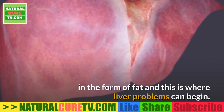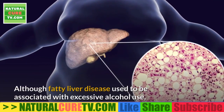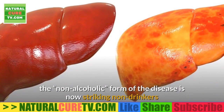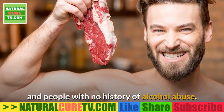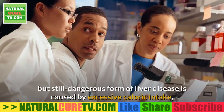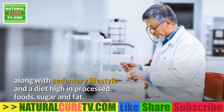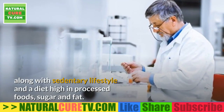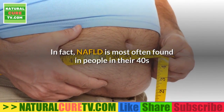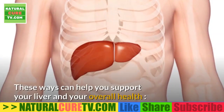Excessive blood sugar is stored in the liver in the form of fat, and this is where liver problems can begin. Although fatty liver disease used to be associated with excessive alcohol use, the non-alcoholic form is now striking non-drinkers. Researchers believe this is caused by excessive caloric intake, a sedentary lifestyle, and a diet high in processed foods, sugar, and fat. NAFLD is most often found in people in their 40s and 50s who suffer from obesity or diabetes.